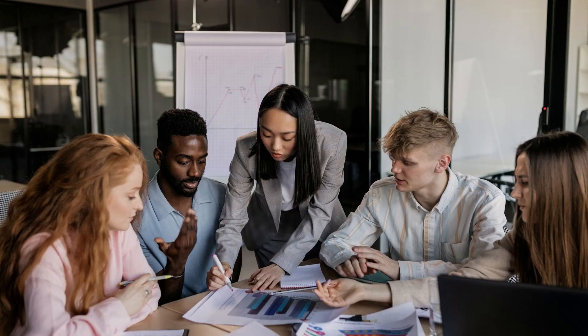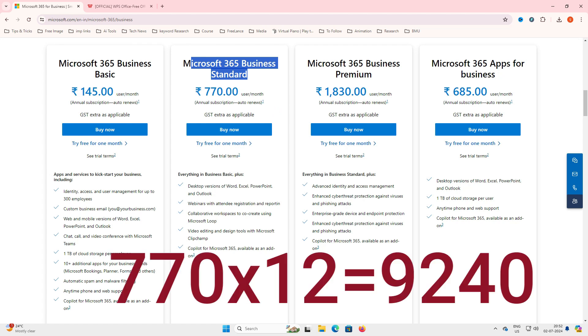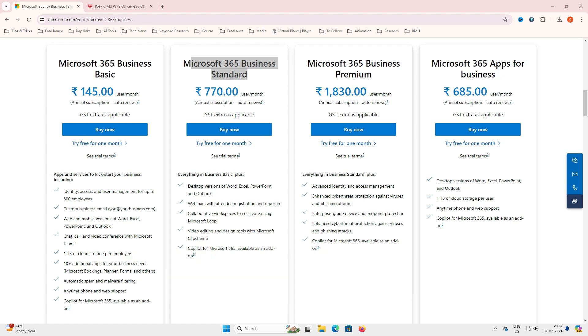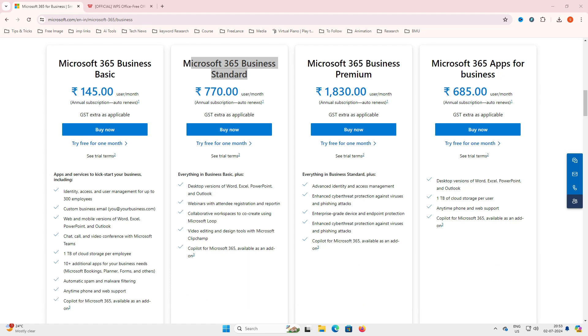Think about this: if you have a business with 10 employees, each needing Microsoft Office 365, the minimum you need is Business Standard. That costs 770 rupees per month per user, which comes to around 9,024 rupees per year for one user. Multiply that by 10 employees and that's a whopping 92,400 rupees annually just for the Office package.